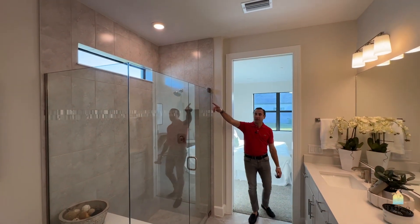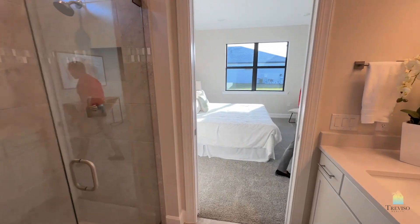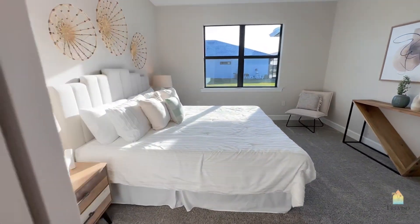There's a transom in the actual shower — really cool. It's going to bring in a lot of natural light and it's not going to be too invasive with neighbors looking in from the exterior.